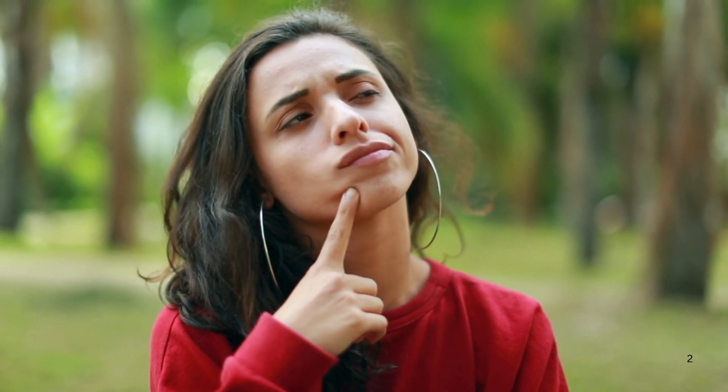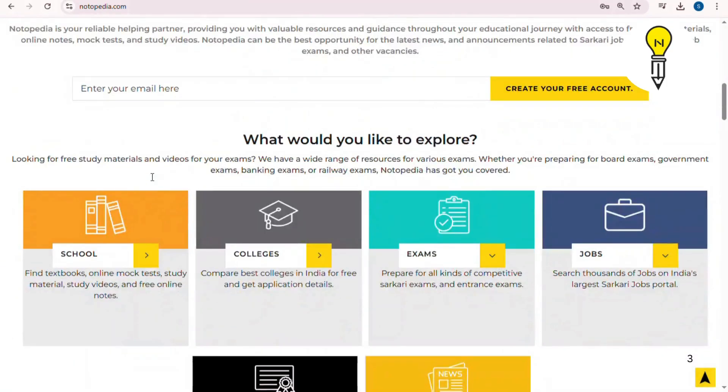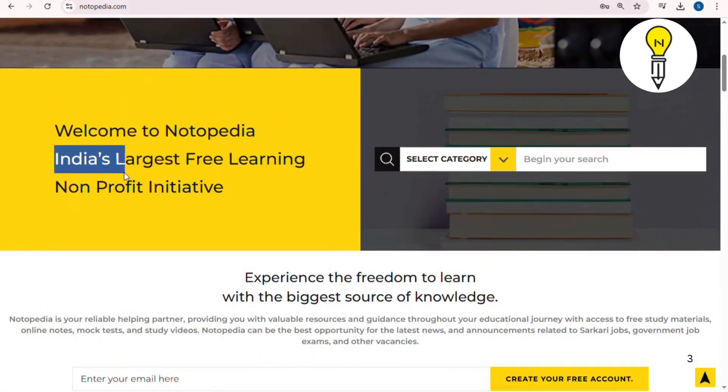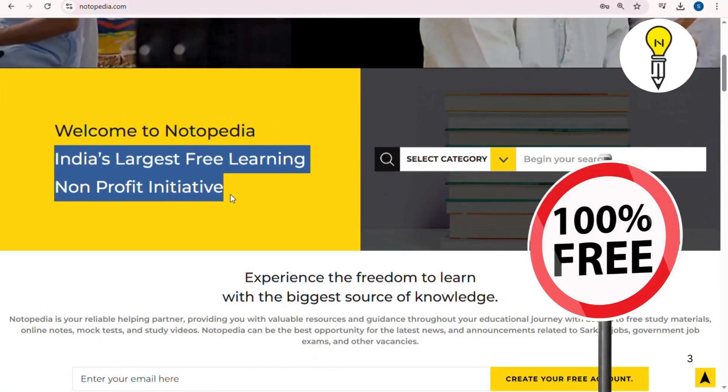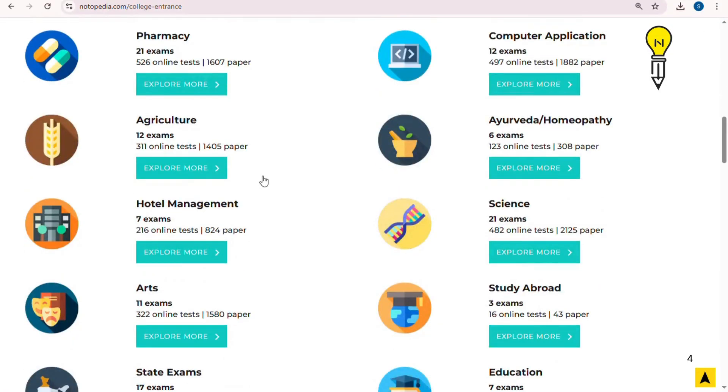Have you solved sample papers yet? This will improve your preparation. If you don't know where to find these papers, visit notapedia.com, a non-profit educational platform where free study material is available for the preparation of KSET and other entrance exams.